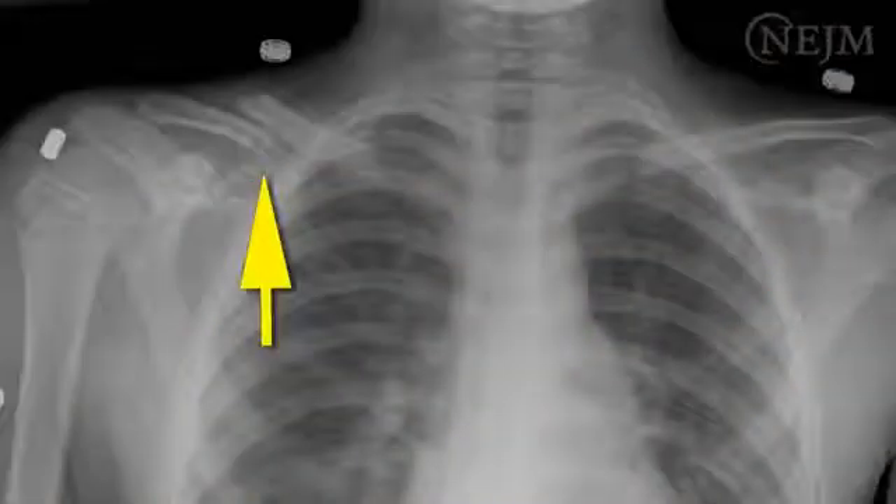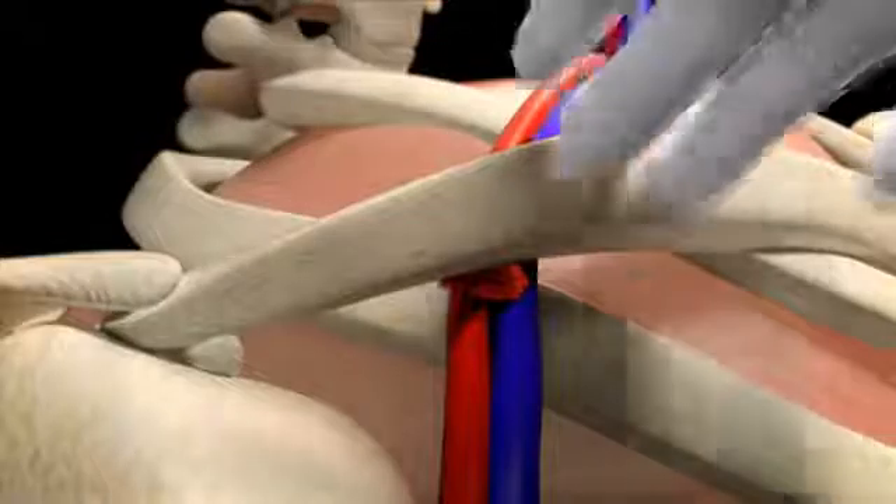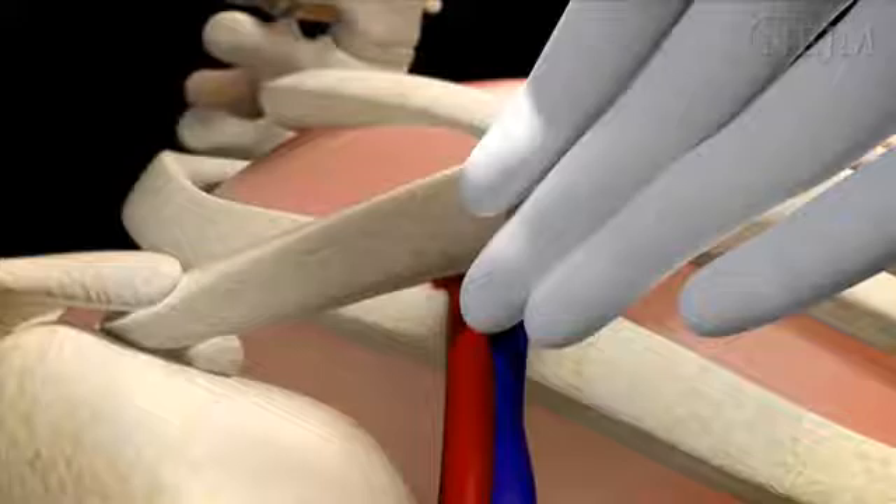Specific contraindications to subclavian vein cannulation include infection of the area overlying the target vein, fracture or suspected fracture of the clavicle or proximal ribs, and thrombosis of the target vein. Coagulopathy is not an absolute contraindication, but it may preclude use of the subclavian vein because of the difficulty in applying direct pressure to the artery and vein as they pass beneath the clavicle.